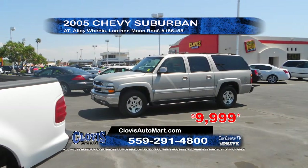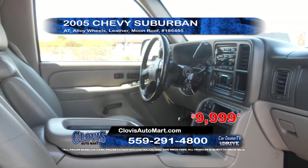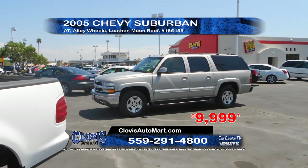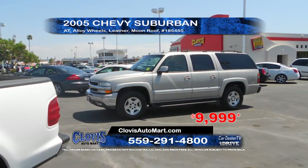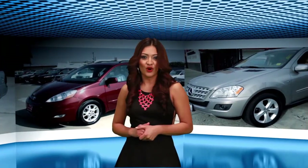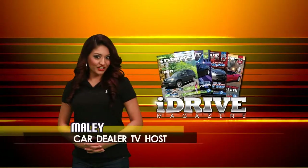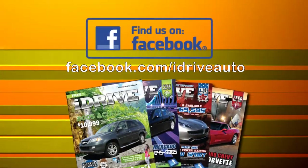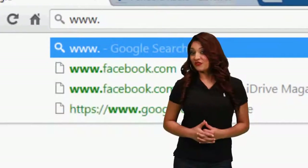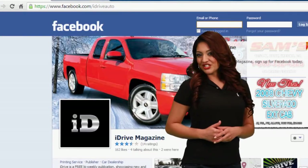From Clovis Automart, we have a 2005 Chevy Suburban featuring automatic transmission, alloy wheels, leather interior, and moon roof. Priced to sell at only $99.99. These are some great family cars. Be sure to get these deals fast as they won't last long. Can't find what you're looking for? We have even more on our Facebook page. View our digital publication, iDrive Magazine, for an even larger selection of vehicles. Go to Facebook.com/iDriveAuto and be sure to like us.